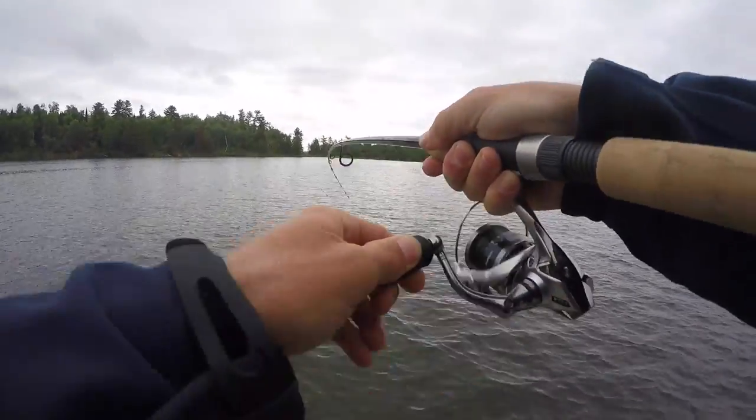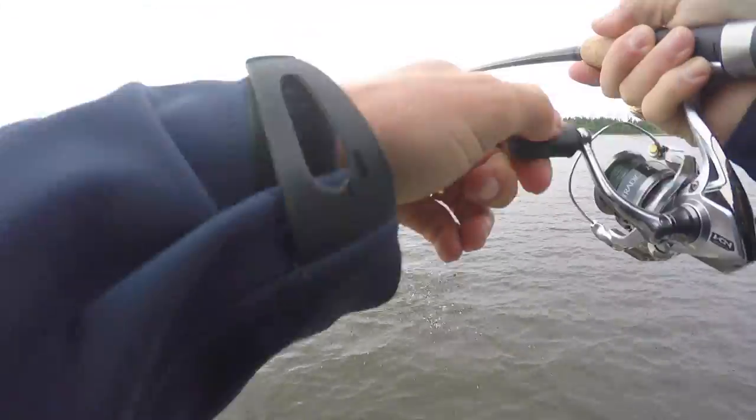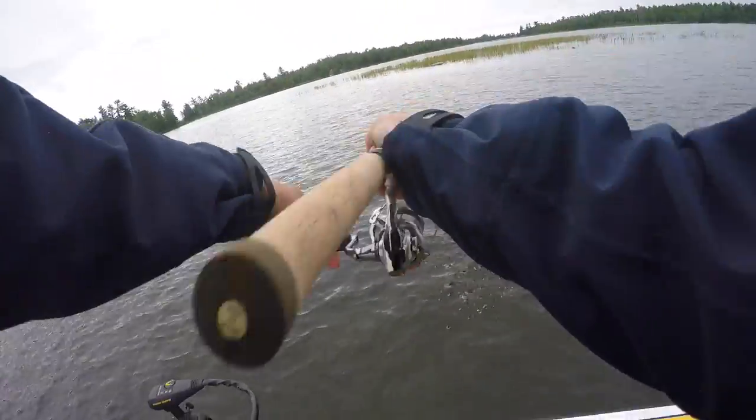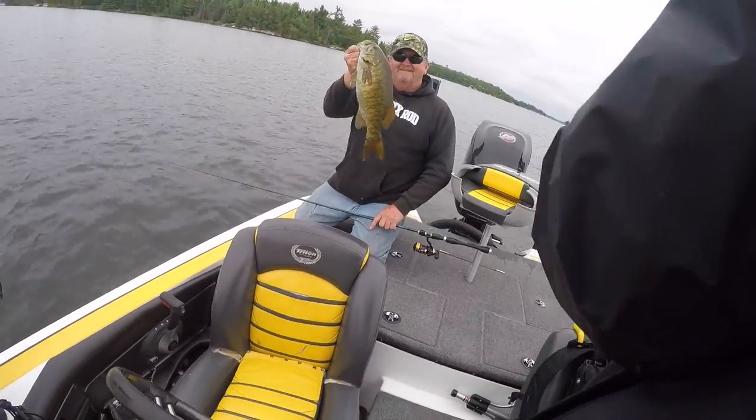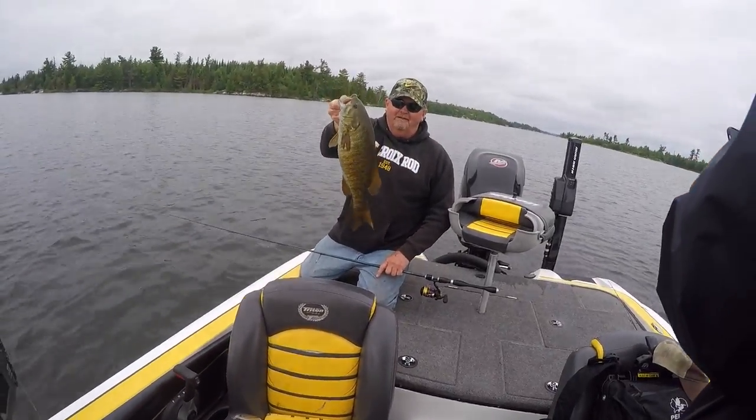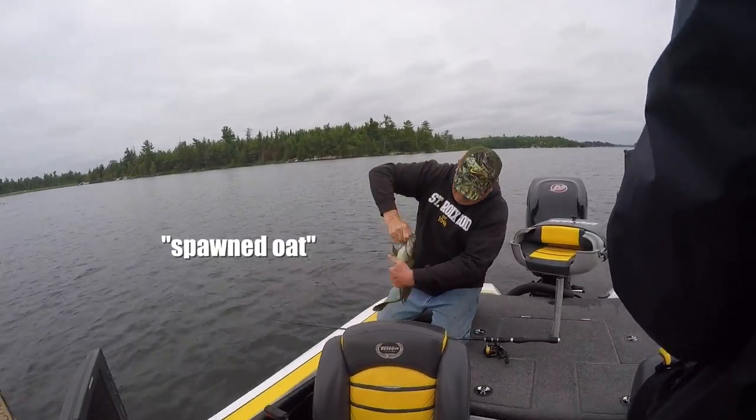Picked up on another smaller one here, this time on the tube — oh man, lost him. Old Bill with a good one there, a pretty red eye — look at that. They definitely spawned out, golly.